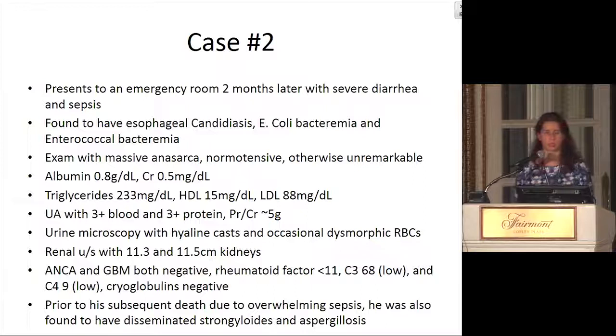Two months later — the time he presented to the Brigham — he presented with severe diarrhea and sepsis. He was found to have esophageal candidiasis, E. coli bacteremia, and enterococcal bacteremia. He had significant anasarca, one of the worst cases I've seen. He was normotensive with a serum albumin of 0.8 and creatinine of 0.5, and was quite cachectic. His triglycerides were 233, LDL 88. Urinalysis showed 3-plus blood and protein with a protein-to-creatinine ratio of 5 grams. Urine microscopy showed hyaline casts and occasional dysmorphic red blood cells. His serologies were mostly negative other than a slightly low C3 of 68 and C4 of 9. Prior to his subsequent death from overwhelming sepsis, he was also found to have disseminated strongyloides and aspergillosis.